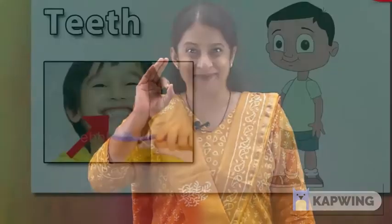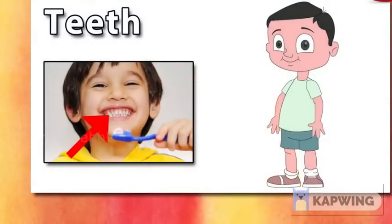This is my mouth. Tongue. I taste using my tongue. Teeth. These are my teeth. I chew food with my teeth.